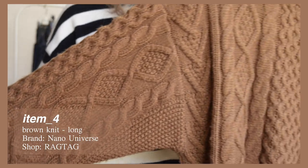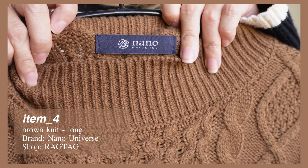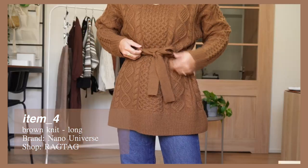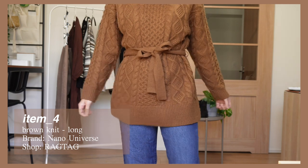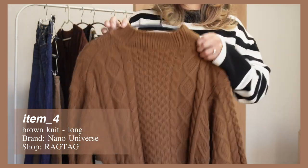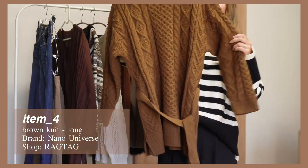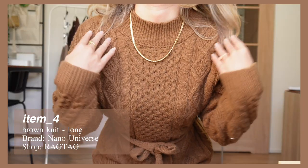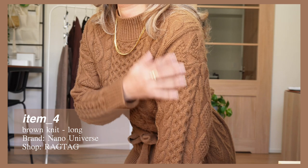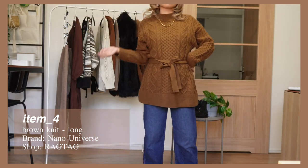Next is another item from Nano Universe — it's this really thick, structured, long knit top. I chose this one because sometimes I just really can't be bothered to wear pants, and I wanted a longer top that I'd also be able to wear with leggings and boots on my lazy days. I'm a big fan of when knits have a really nice simple pattern, so I love that detail. With the belt tie it really appealed to me because it's not only warm when layered, but it also lets me cinch my waist and give a little bit of shape.